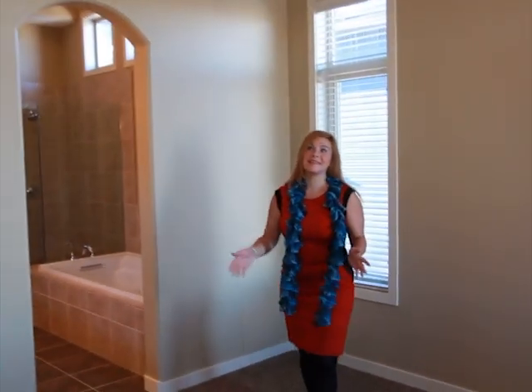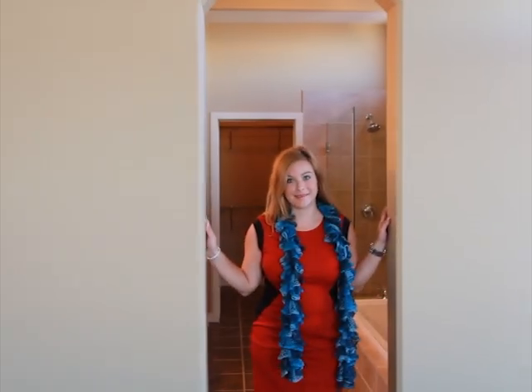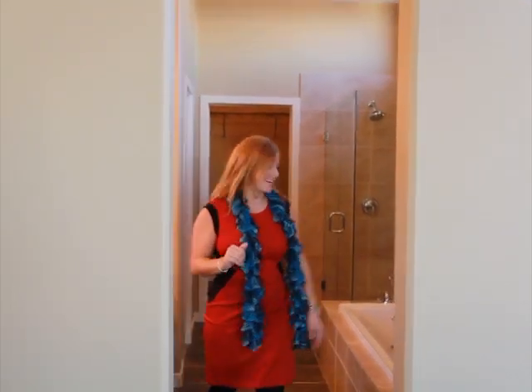This is a great space — high ceilings, lots of room for your furniture, lots of natural light and of course the architectural features of the archway into this fabulous ensuite. Come on in, let's check it out.